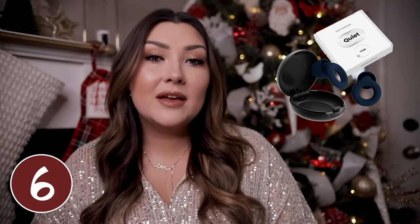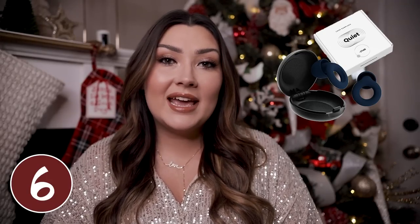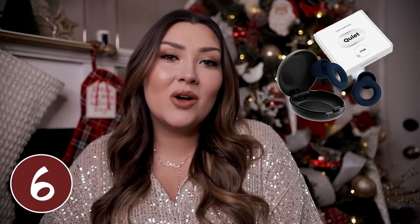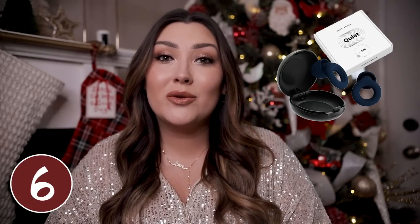A set of earplugs might be a good gift option. I actually own these in pink because my husband snores from time to time and these definitely come in handy when I want to block out that noise. If he is a light sleeper at all, or maybe you are the one who snores in your relationship, getting a pair of earplugs is always a great idea. They come in so many different colors and they actually do work really well.